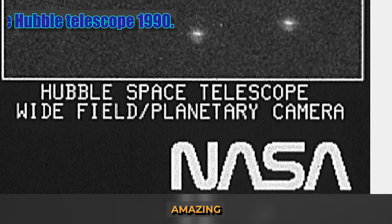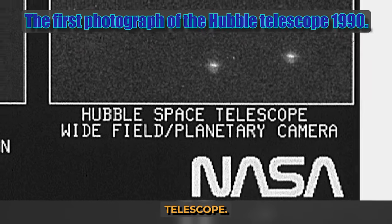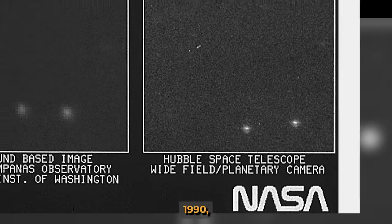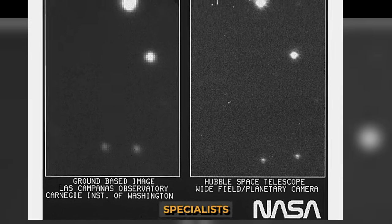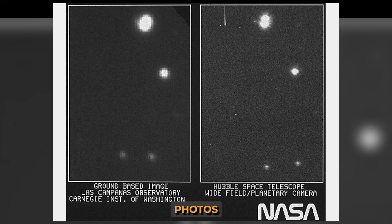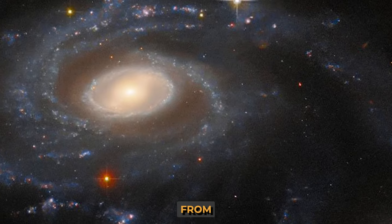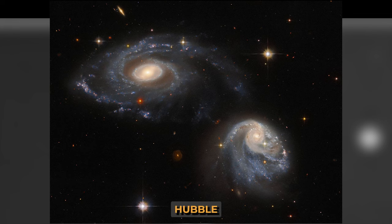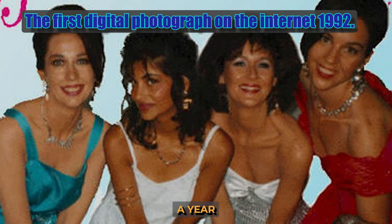We are used to the amazing space images from the Hubble telescope. However, the first of them, taken in May 1990, could only interest specialists. It demonstrated the superiority of photos from orbit over photos from ground-based telescopes. Today, of course, Hubble pictures look quite different.